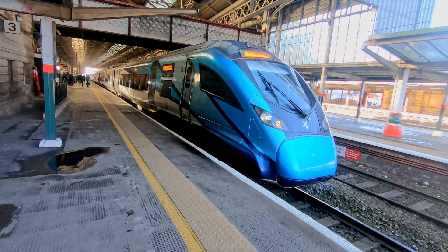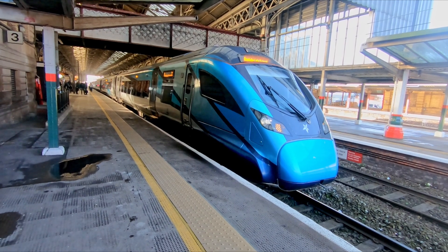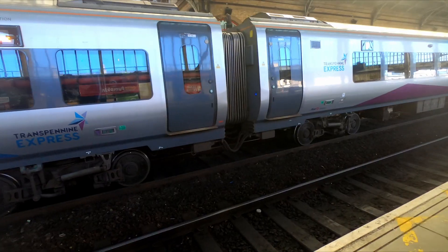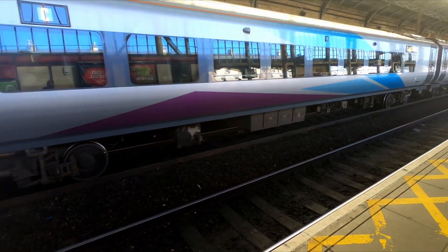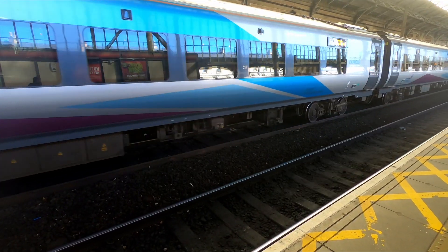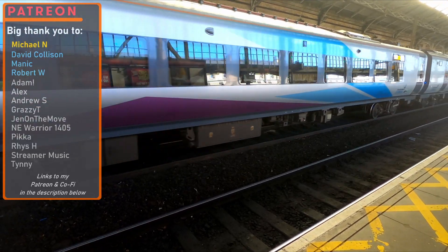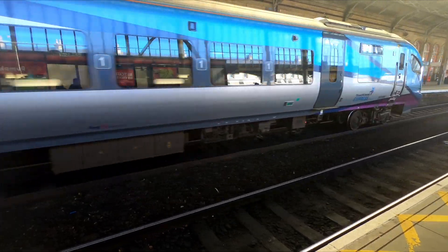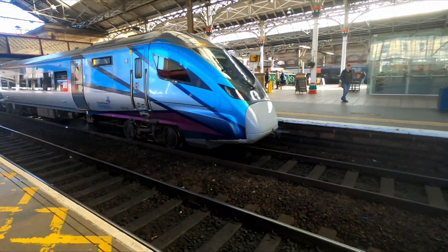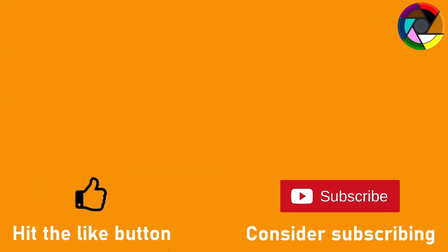There's certainly none of the bogey knocking associated with other Civity trains. Overall, I think the units look great, especially in that TPE livery, and they do seem to ride well, but unfortunately are let down by those seats. Hard seats seem to be a common feature of new trains in the UK recently, and they're by no means the most uncomfortable. So there we are — the Class 397 Civity Nova 2. I hope you found this video informative; if so, please hit the like button and consider subscribing.